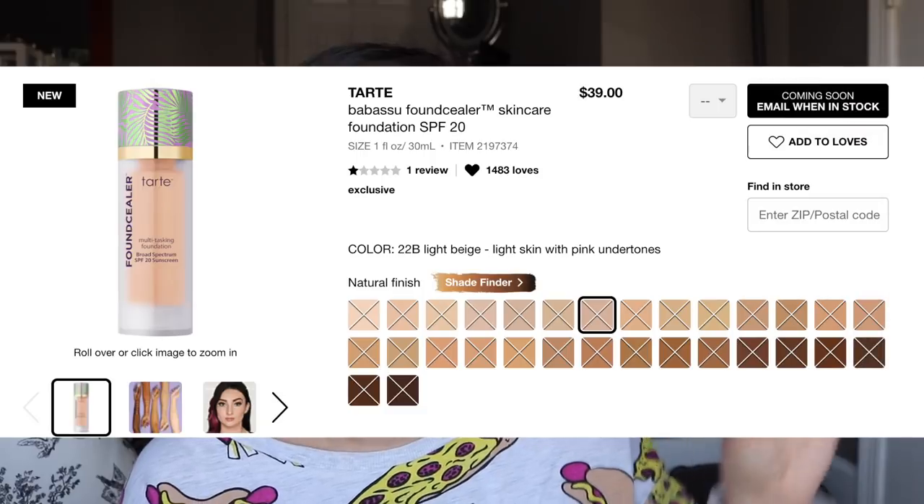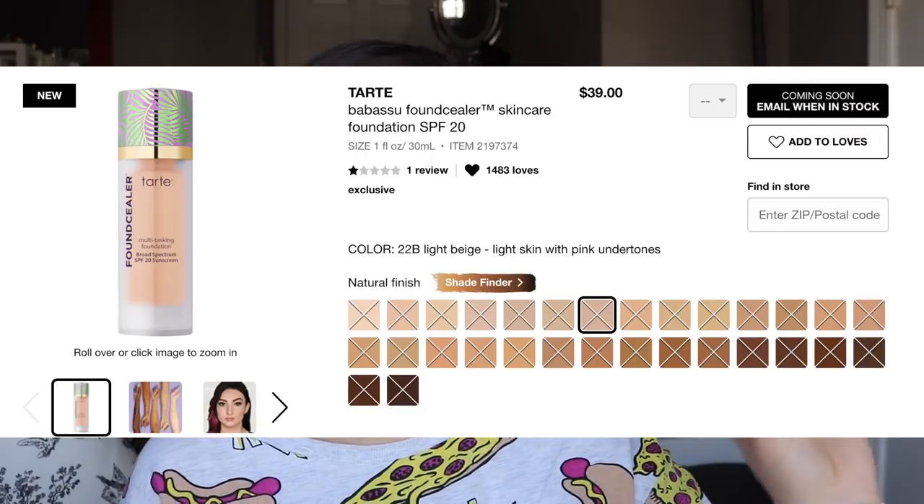Today I'm going to be reviewing the new Tarte Found Sealer skincare foundation. Sephora actually did have a deal where if you spent $25 you could get a sample of this, so I just opted for the sample because I've been buying way too much makeup lately and I didn't need to add a whole full-size foundation to my collection. Hopefully it doesn't bother you that I only have a little sample size. I got mine in the shade light beige.